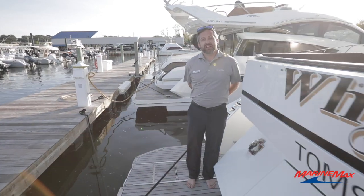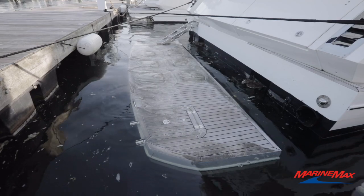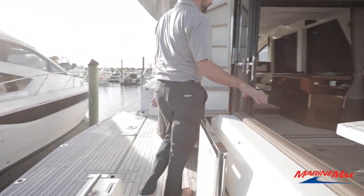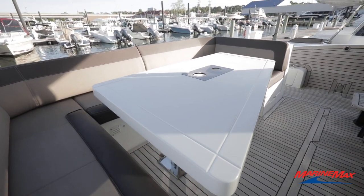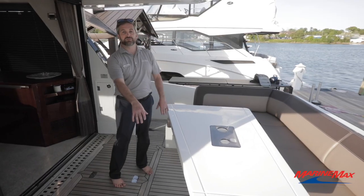The Galleon 470 Sky features a teak submersible swim platform with deployable steps. The teak continues up through the transom seating. The table on the back does lower so you can make this into a nice sun lounger with a filler cushion, and you do have access to your transom storage.